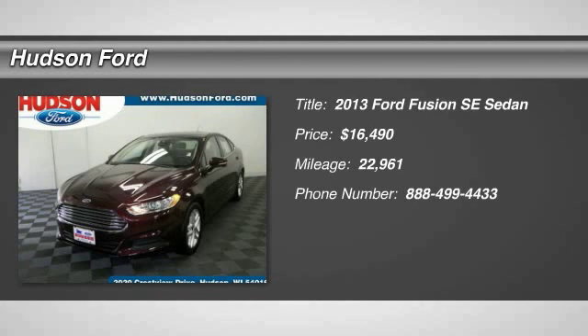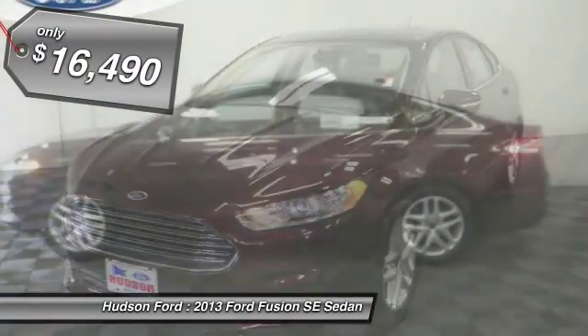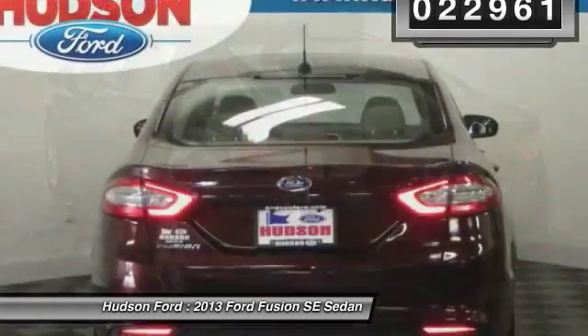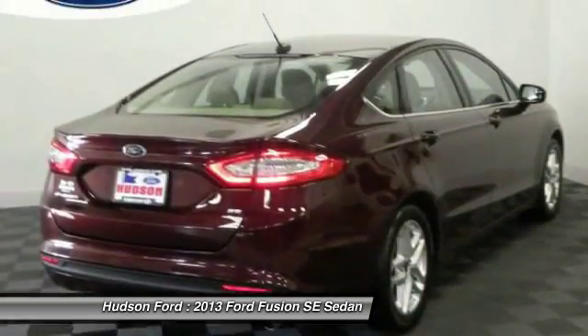The 2013 Fusion. You can have both impressive power and great economy in a Fusion, and it is priced below $20,000. This vehicle has less than 25,000 miles. A vehicle like this doesn't come along every day. Come in and get it before someone else does.